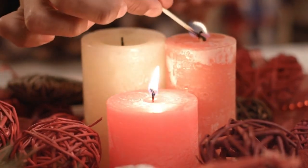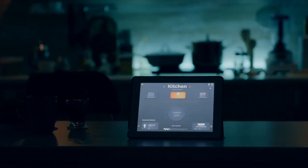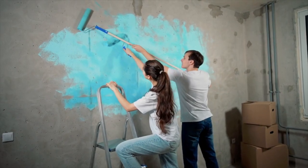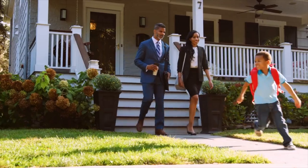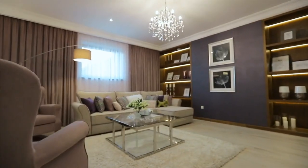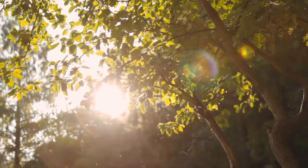Creating an aesthetic home goes beyond visual appeal — engage all the senses to elevate the atmosphere and create a truly immersive experience. Choose scented candles or diffusers with fragrances that align with your desired ambience, whether it's relaxing lavender, invigorating citrus, or cozy vanilla. Play soft, soothing music, or create curated playlists that enhance the mood of each space. Consider incorporating textures that invite touch, such as soft blankets or textured wall coverings. You can create a holistic and immersive environment within your home by engaging multiple senses.